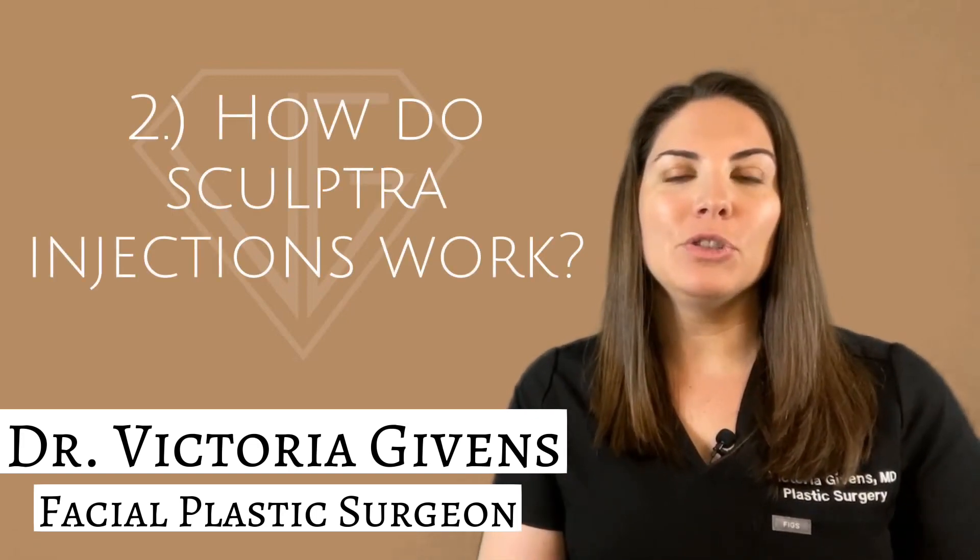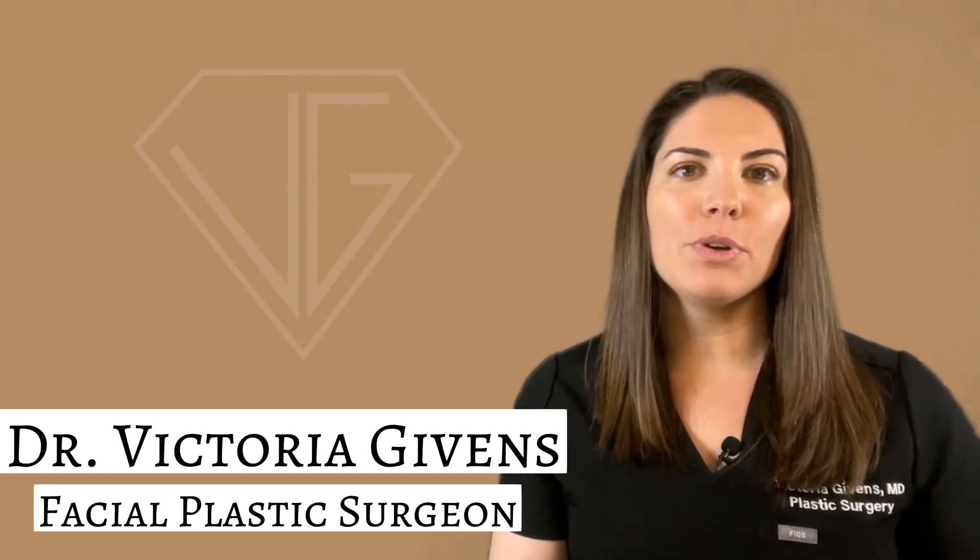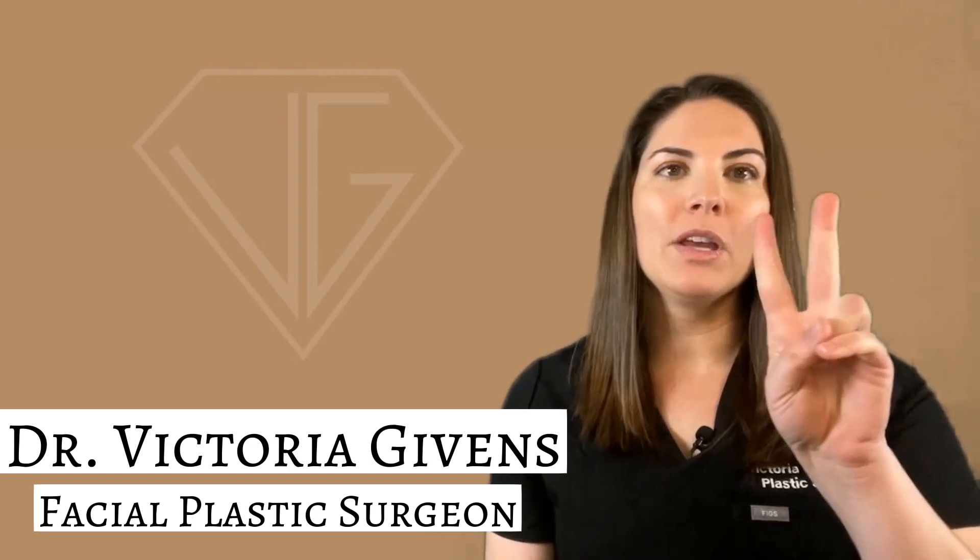Number two: how do Sculptra injections work? When injected, the PLLA in the Sculptra formula acts as a biostimulatory agent to accelerate collagen production and produce natural, long-lasting results for up to two years.